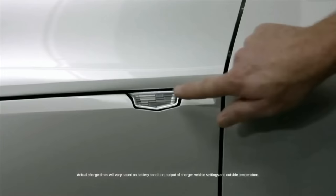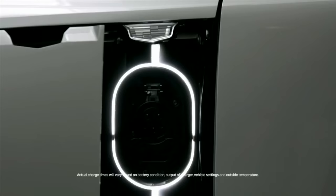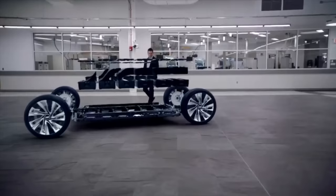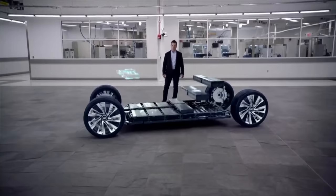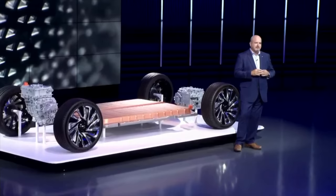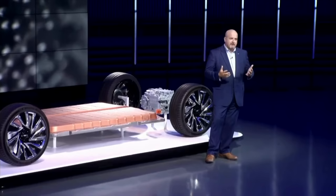The charge ports of the Lyriq are hidden behind the front quarter panel, accessible via a single touch to a motorized charge door. Cadillac says the Lyriq will come with at least one hundred and fifty kilowatt DC quick charging, as well as an onboard charger that can charge at home at speeds of up to nineteen kilowatts. That is far more powerful than previous onboard GM chargers, and it puts the Lyriq's at-home charging capabilities far ahead of many of its competitors.